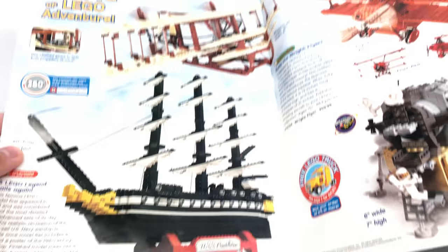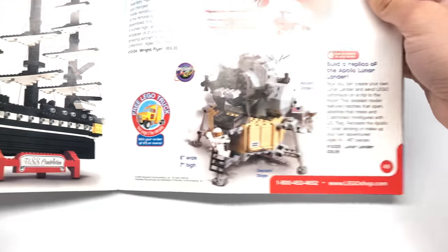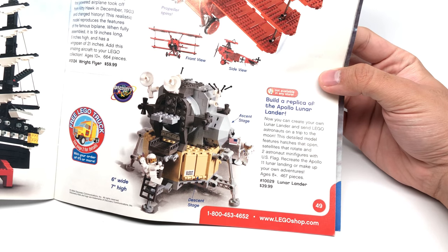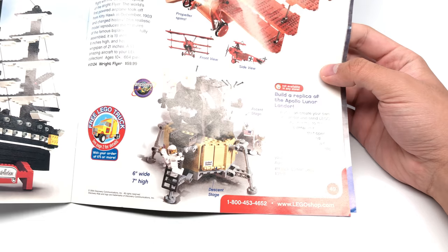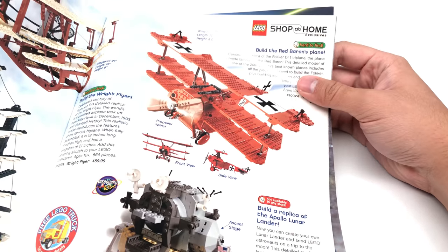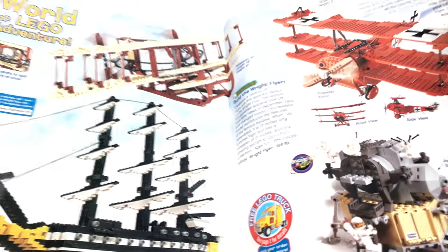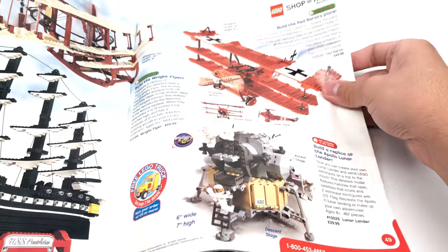USS Constellation — that's a re-release, a Legends set. Apollo Lunar Lander — that's Discovery Kids, which is what I was talking about. And the Red Baron, I mentioned that as well. Also we have the Wright Flyer. These are cool models that they don't really do too often.